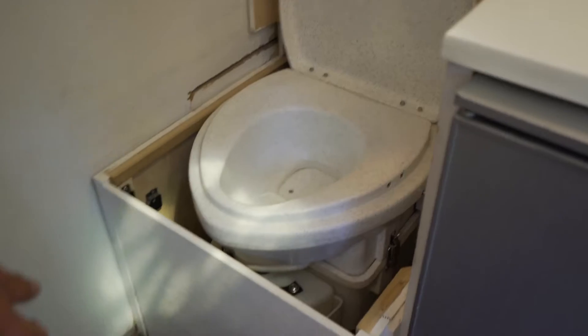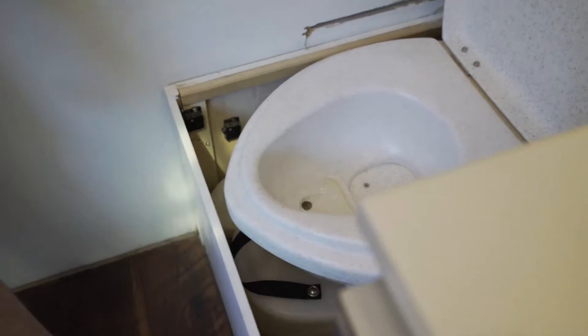This is the toilet. It's got a little trap door for number two, and the urine goes in there.